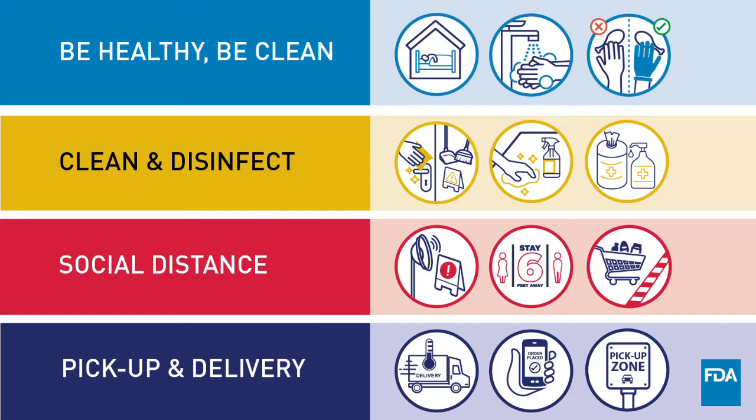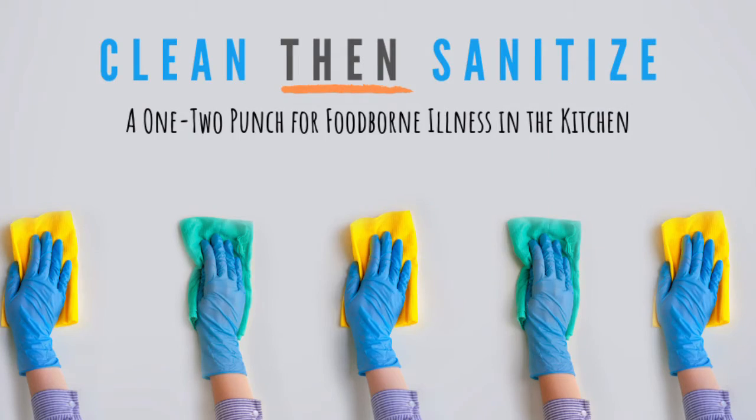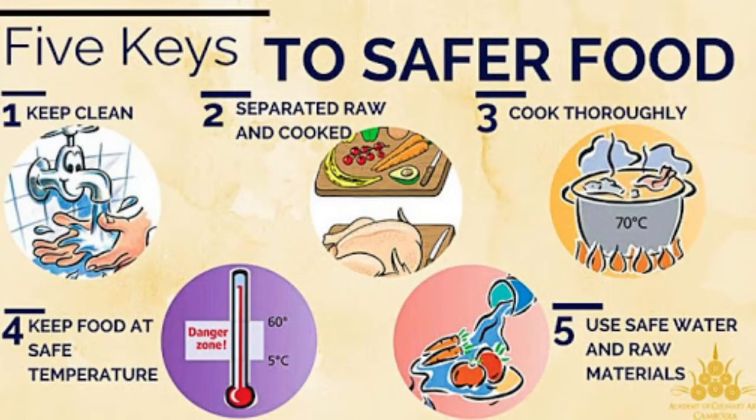The course covers guidelines for cleaning your store and best practices for preventing disease spread. The purpose of this course is to inform those individuals in leadership positions within food and beverage spaces on how they can lower the risk to employees and consumers when handling the end-to-end process for food and beverage takeout, pickup, and delivery.